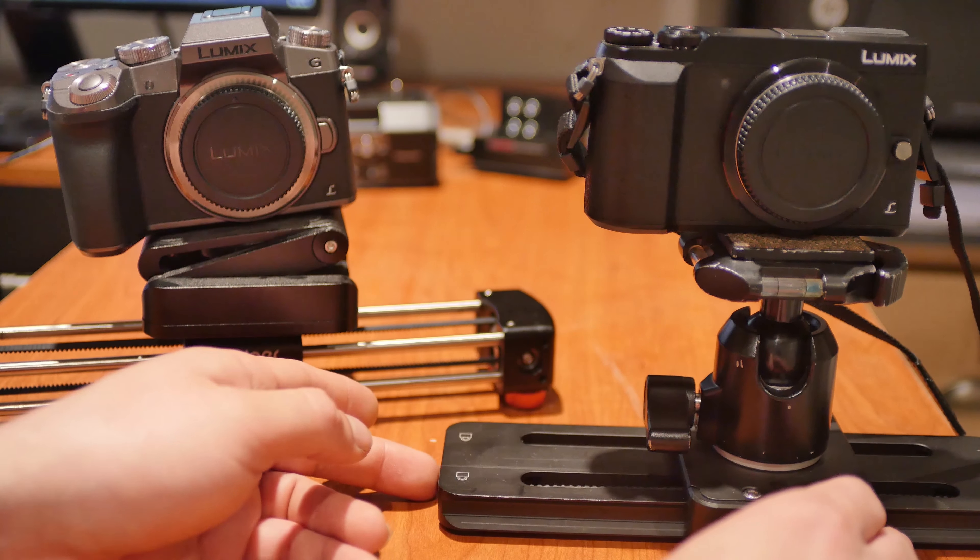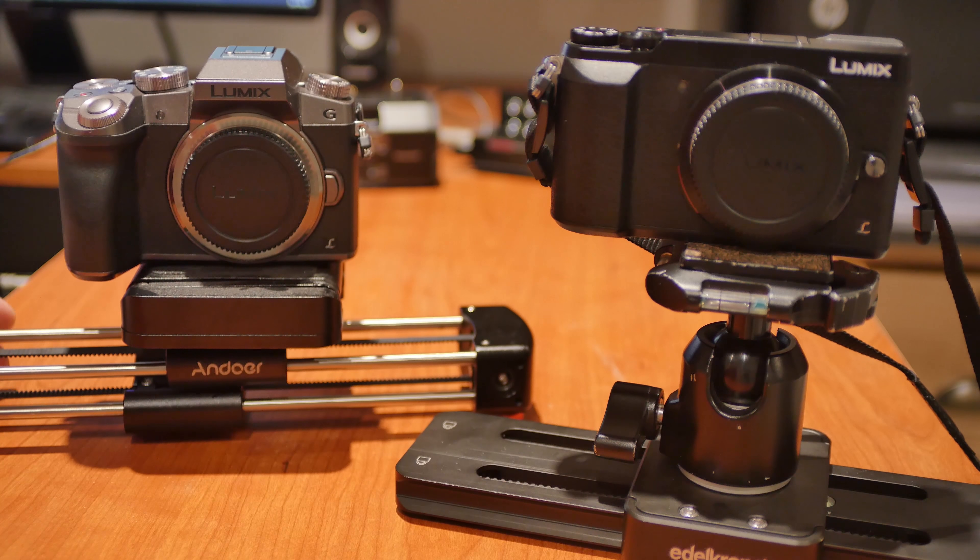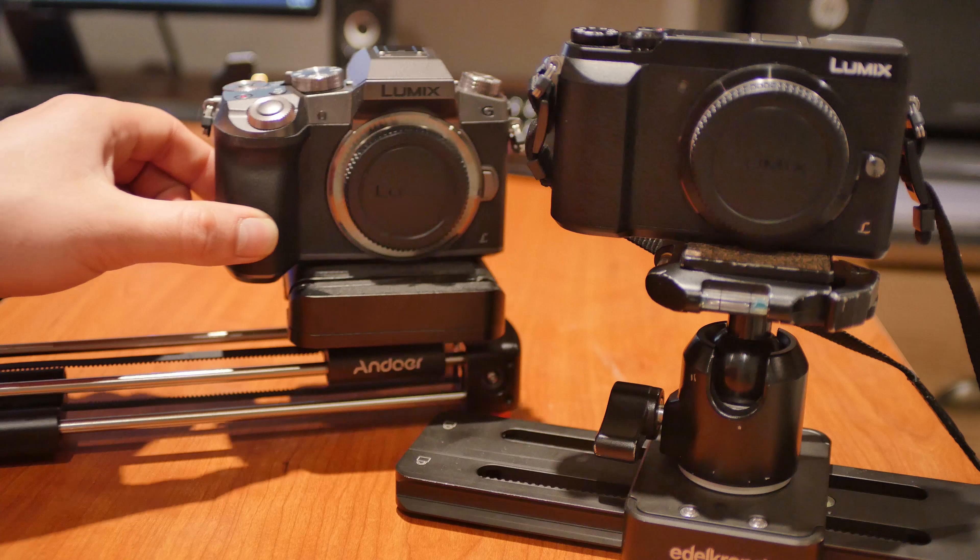The positive and negative dial loosens or tightens the conveyor belt to control how easily it can slide. Turning it all the way to positive makes it pretty stiff, but that's actually good because you can control a nice smooth slide. Turning it all the way to the negative makes it very loose so it slides around a lot easier — kind of like the Andoer. It's also a lot louder on the negative side.